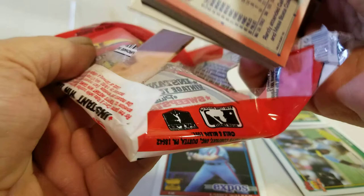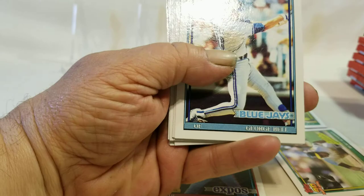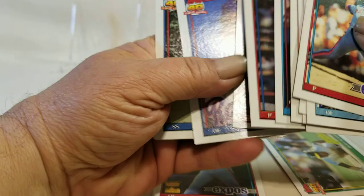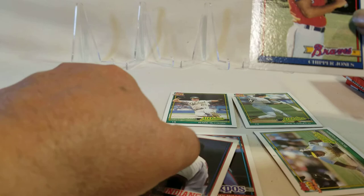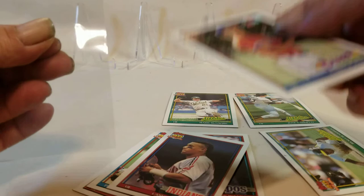I'm afraid there's some mold on most of this gum — may want to go ahead and put some gloves on. And there we go — a nice Chipper Jones! I'm definitely going to have to sleeve that one.